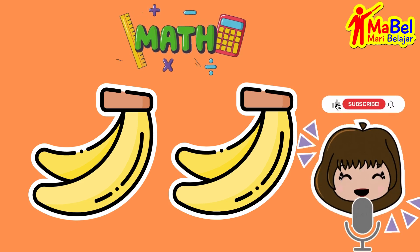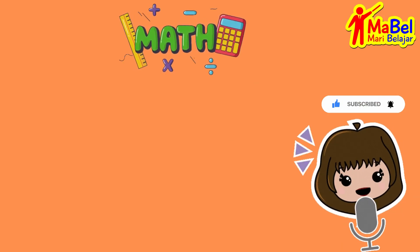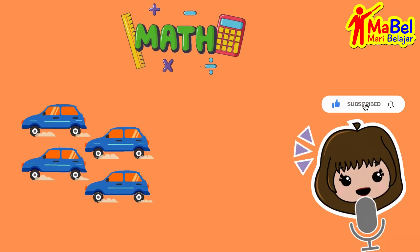Now let's practice counting and addition with some objects. Let's count how many cars we have. One, two, three, four.